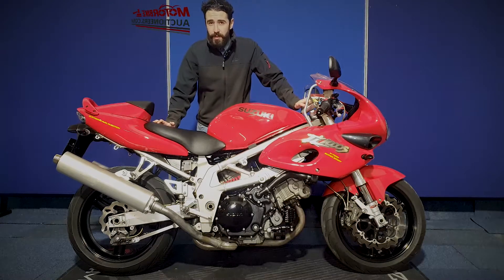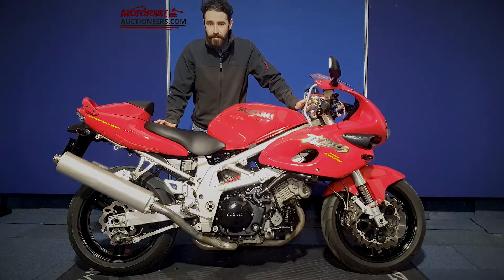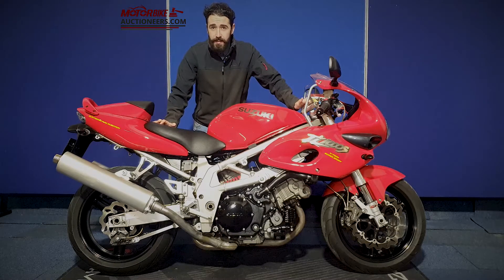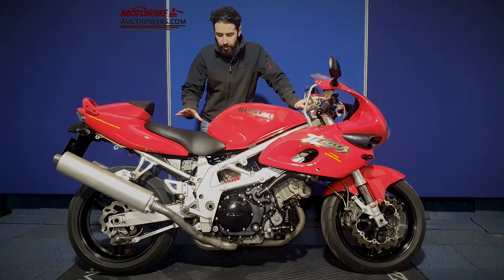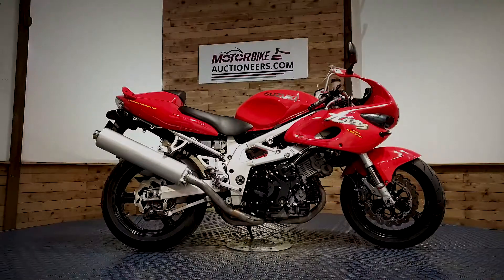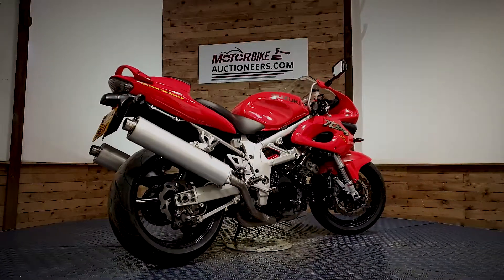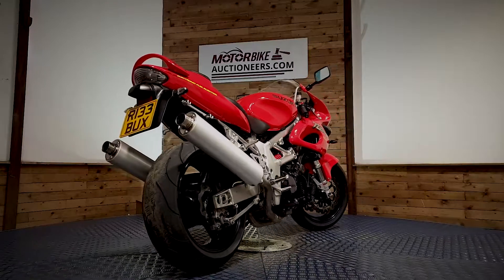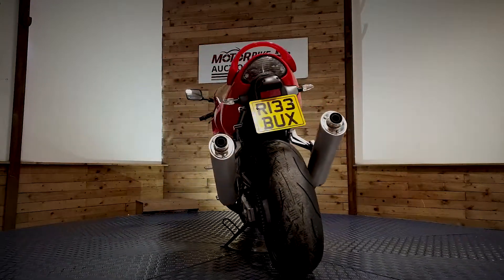Next up we're looking at the Suzuki TL1000 in red, and this one is a 1998. It's HPI clear and MOT until May 2022. I'm going to put the fire on for you, show you a bit around the bodywork so you can take a closer look at it. You have the opportunity to view the stock in person at our auction house in Greater Manchester and see it for yourself, look through the paperwork and start the bike up where available.